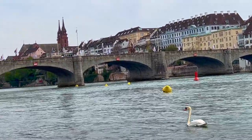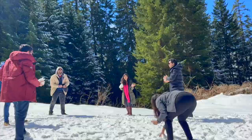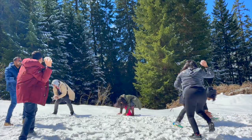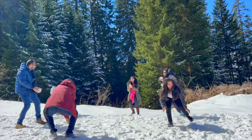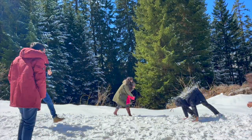As we approach the conclusion of the video, we are saving the best part for last — our epic snowball fight. It was a moment of pure joy and laughter. So sit back, relax and enjoy the fun as we relive this special moment together. Watching these videos brings back the magic of our Swiss journey and we hope it inspires you to plan your own trip to this enchanting country soon. Thanks for watching!